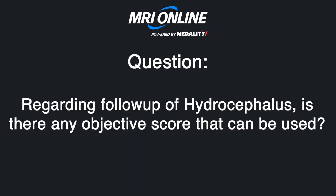Regarding follow-up for hydrocephalus, is there any objective score that can be used — I assume for NPH? No, there's not really an objective score I've used. Someone mentions the Kocken-KRAD scale — I've not used that. I just look at the callosal angle. And yes, Chiari 1.5 is relevant here.